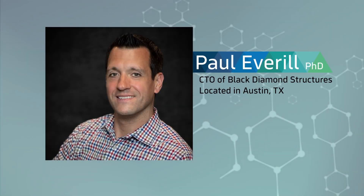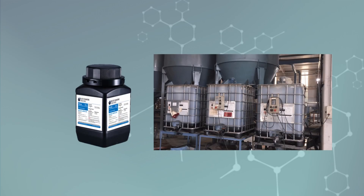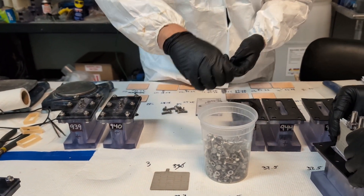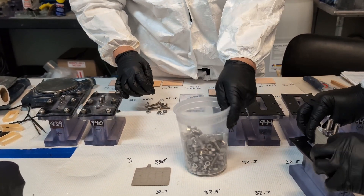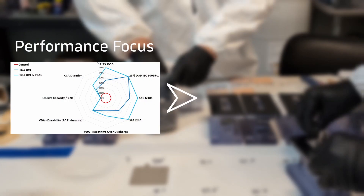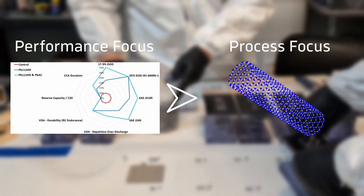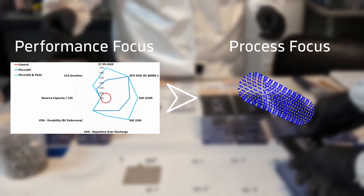I'm Paul Everill, Chief Technology Officer of Black Diamond Structures here in Austin, Texas. Today we'd like to introduce you to our newest molecular rebar innovation, PB Light. This new product builds on a decade of observations from the pasting line, where operators have told us how easy the molecular rebar pasting process is and how it is easier to control than standard pastes.